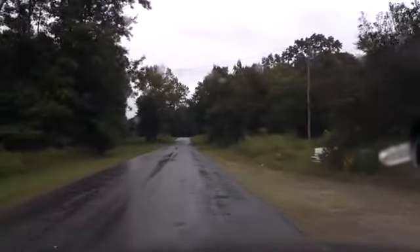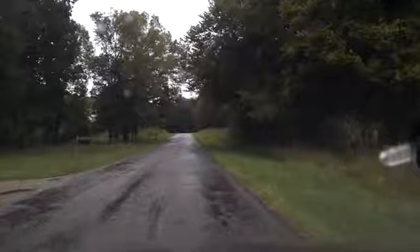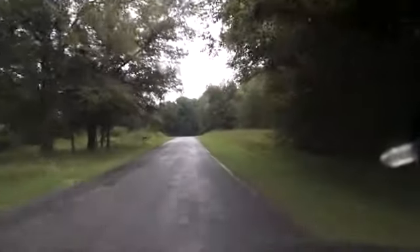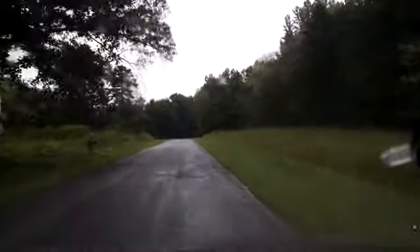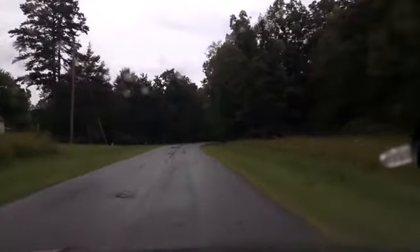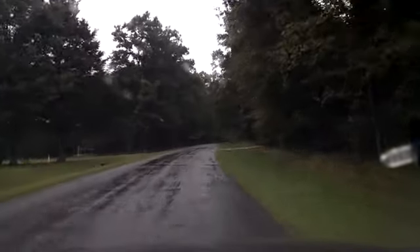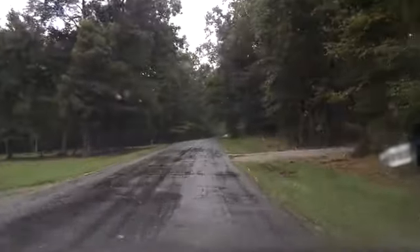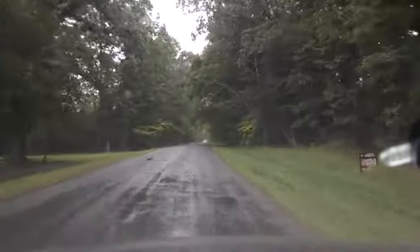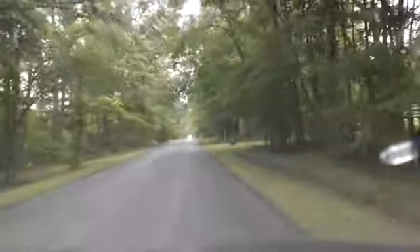Looks like they did finally pave over this part. And so now this road just dead ends into Kerr Lake. And then, if you look at a map, you can tell where the road picks up again on the north side of this finger of the lake and goes into — well, doesn't quite make it into Clarksville because the lake cuts it off again.